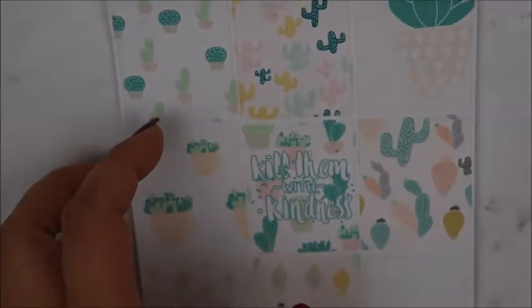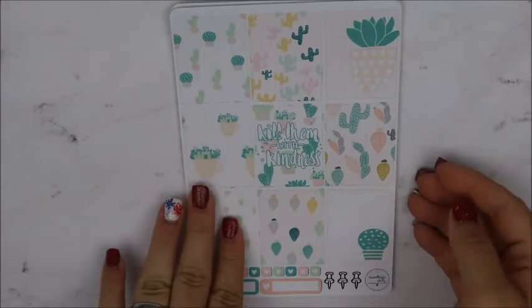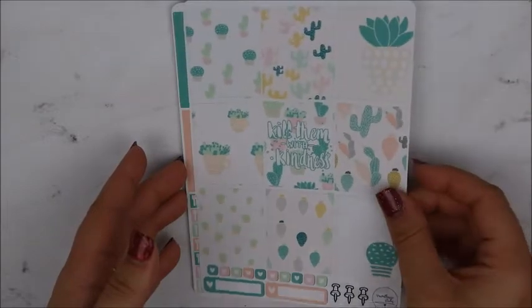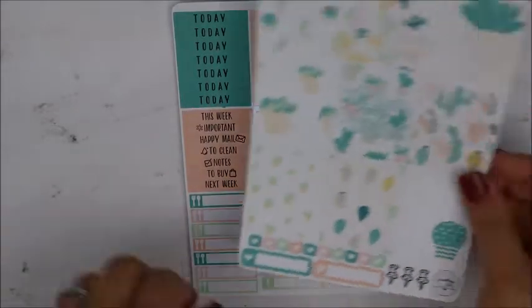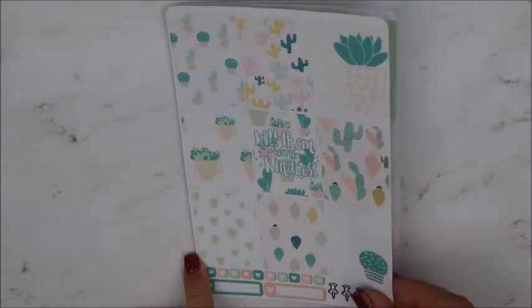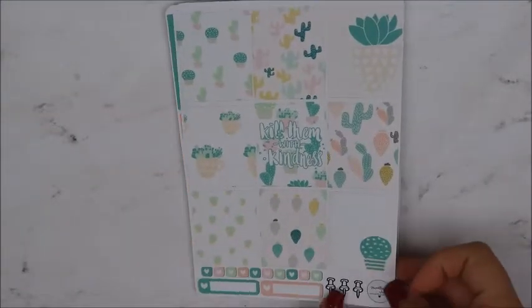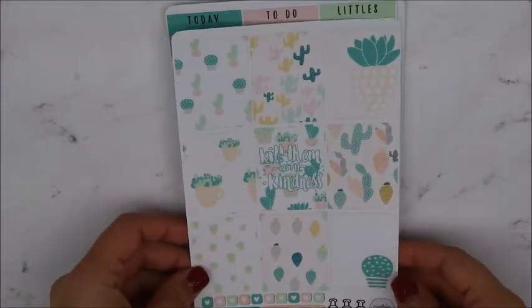And then I have the kits that I ordered — I ordered two kits. This is the first one — it's called Cactus. This is the first sheet with all of your full boxes, you get these two little appointment-label-looking things, some heart boxes, and these cute little thumbtacks — I like that. That's your first sheet. It's a very light kit.